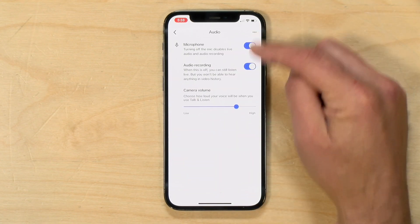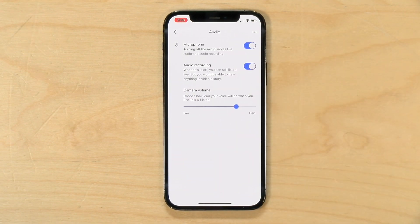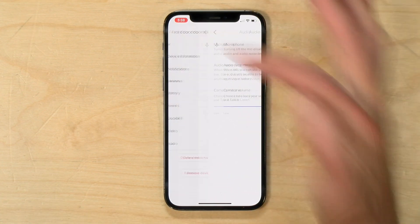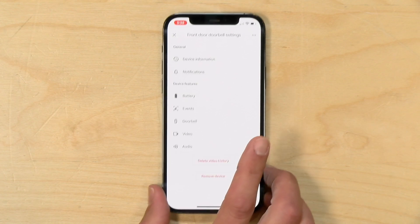In the audio settings, you can decide to not use the mic, or use the mic only when you're talking to somebody at the door and not record at other times. You can also adjust the volume of the speaker that you use to talk with people.